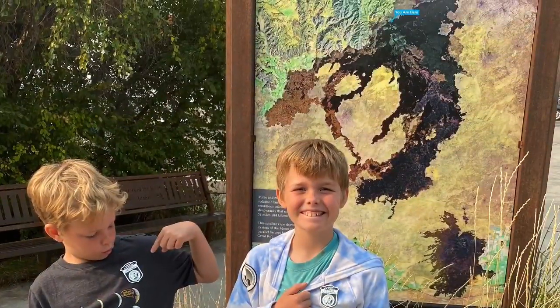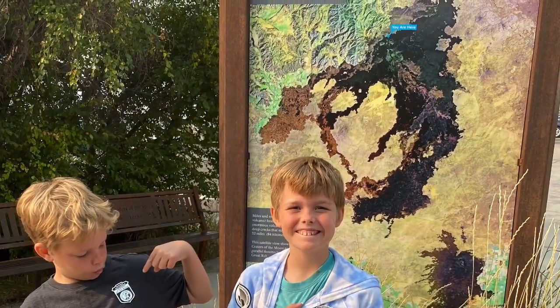Junior Ranger! Junior Ranger! Thank you.